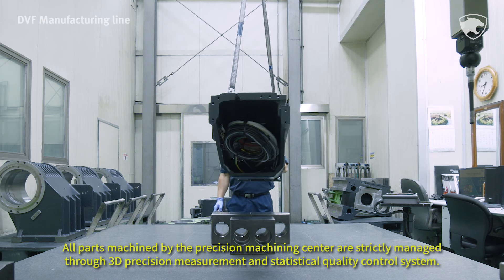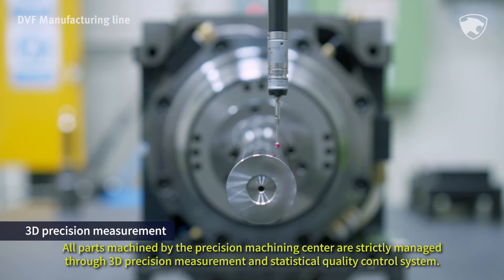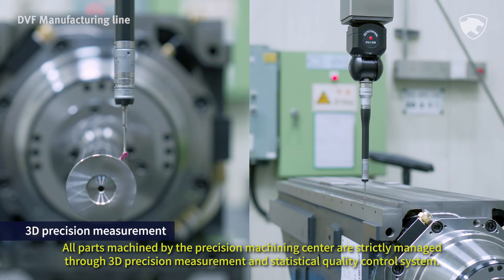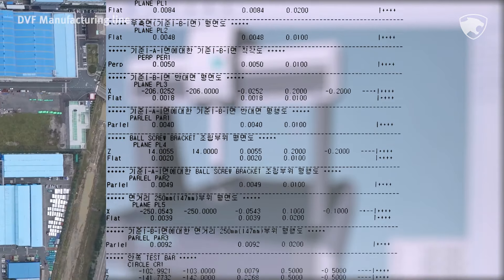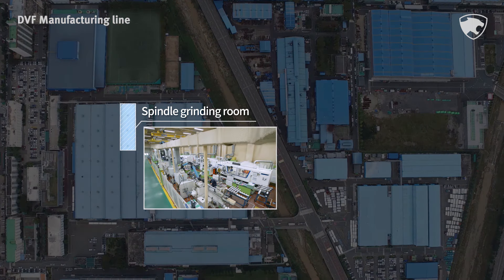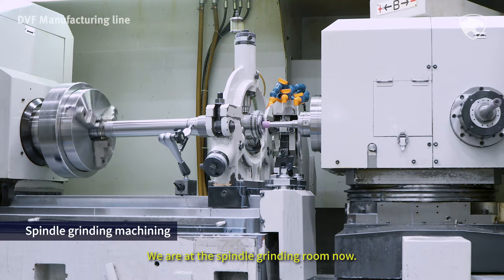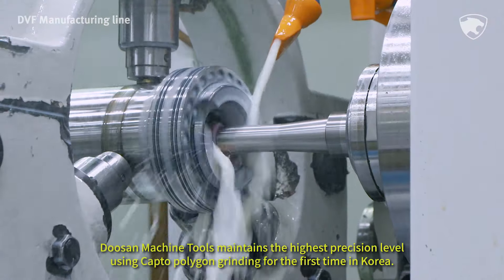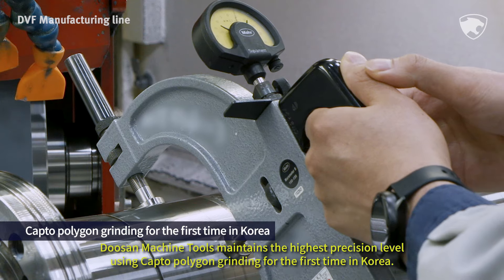All parts machined by the precision machining center are strictly managed through 3D precision measurement and statistical quality control system. We are at the spindle grinding room now. Doosan Machine Tools maintains the highest precision level using Capto Polygon grinding for the first time in Korea.